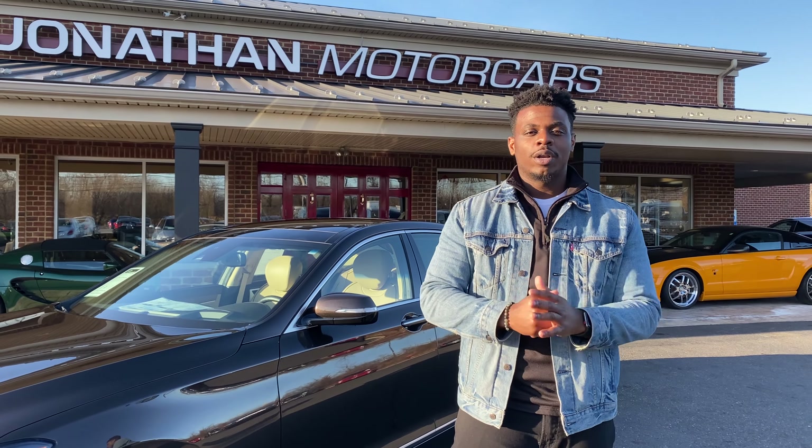So give us a call, shoot me an email at sales@JonathanMotorCars.com. Our phone number is 609-871-2700, and one of the sales reps — myself or somebody — will be able to assist you. Thank you.